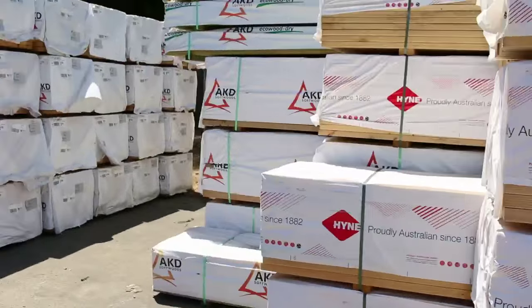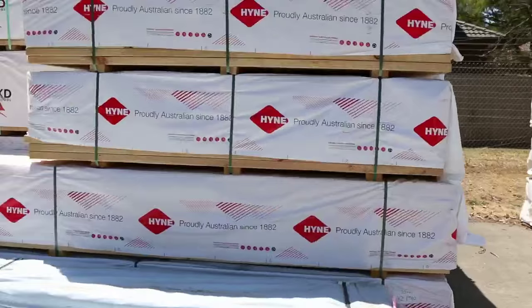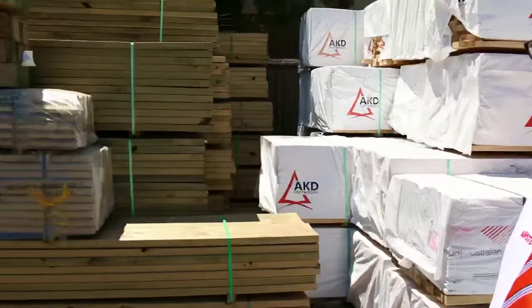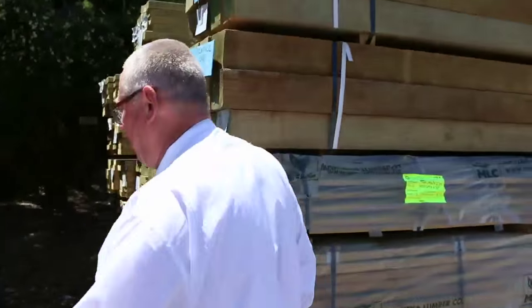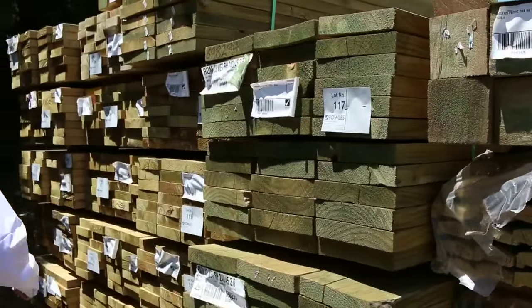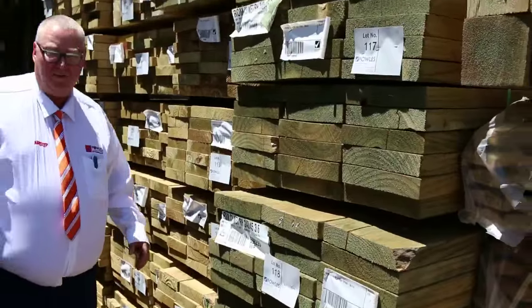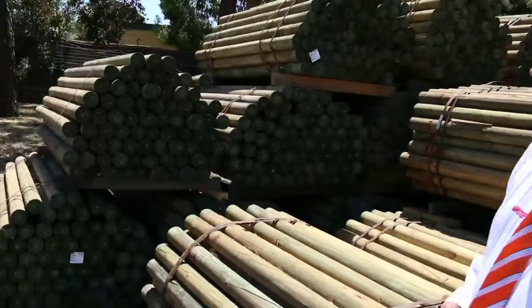More framing and a bit more treated pine. There'll be some pretty good buys on the treated pine tomorrow — 240 by 45s, 190 by 45s, 140 by 45s. We've also got a whole heap of treated pine round poles in the 1.8 metre lengths.